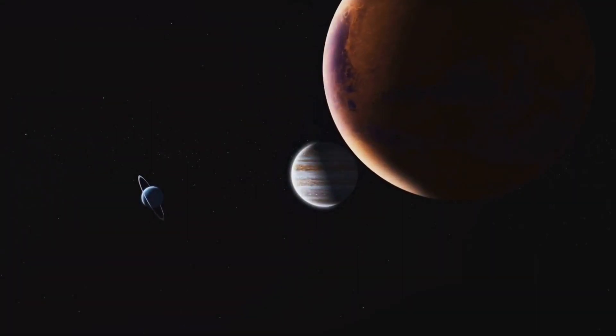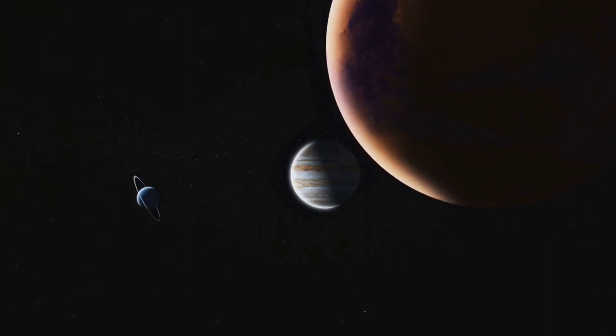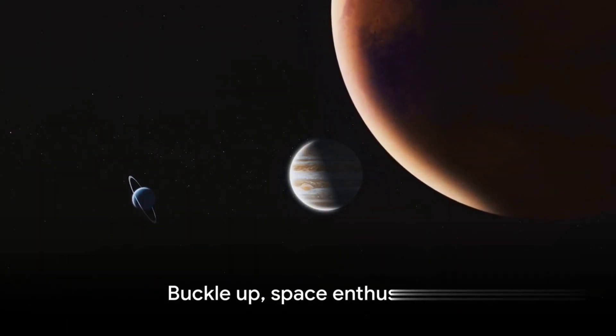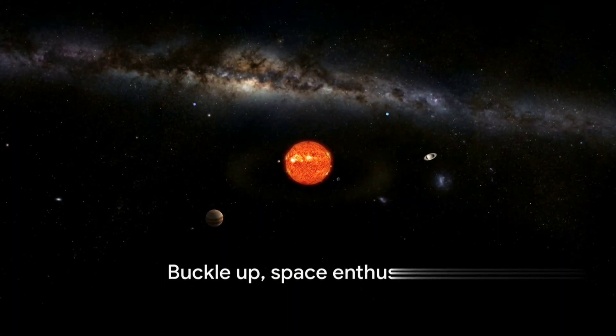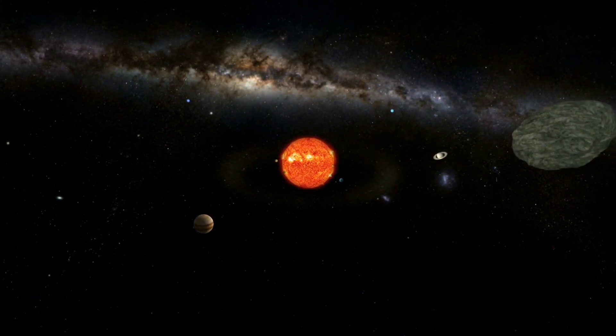From sweltering rocks to gas giants and windy worlds, our solar system is a complex and diverse neighborhood within the vast universe. So buckle up, space enthusiasts, prepare yourself for a cosmic journey as we embark on an exploration of our solar system's planets.